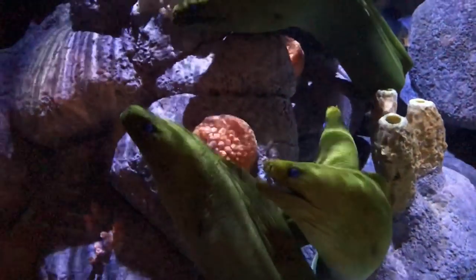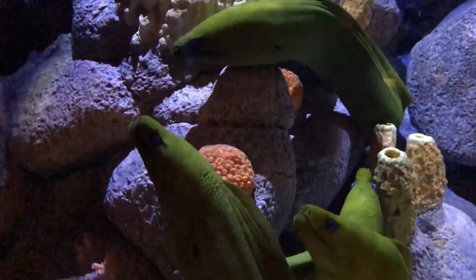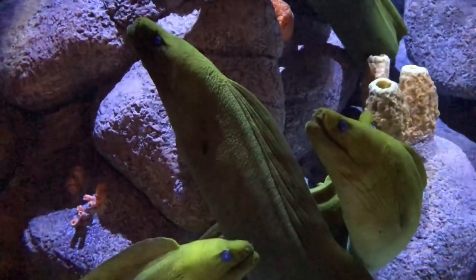These eels are green — they look like green silk. They seemed rather docile; they come out at night to eat. I certainly would not want to run into one.